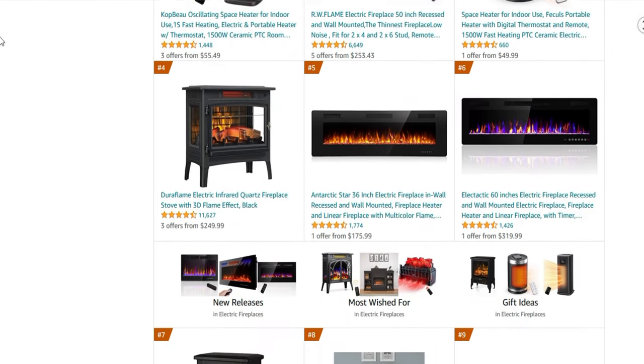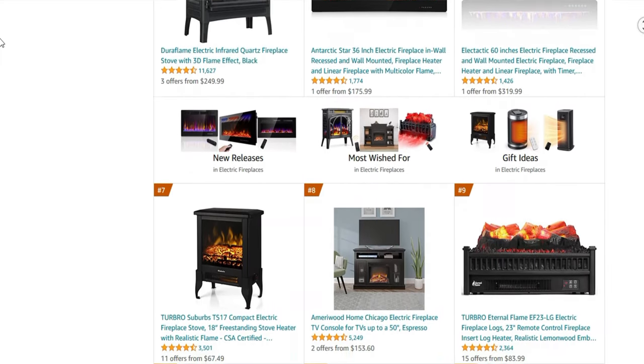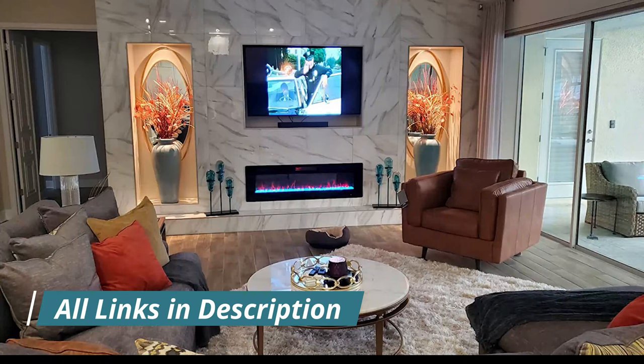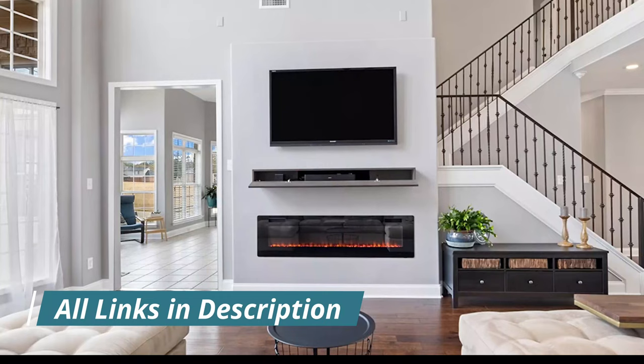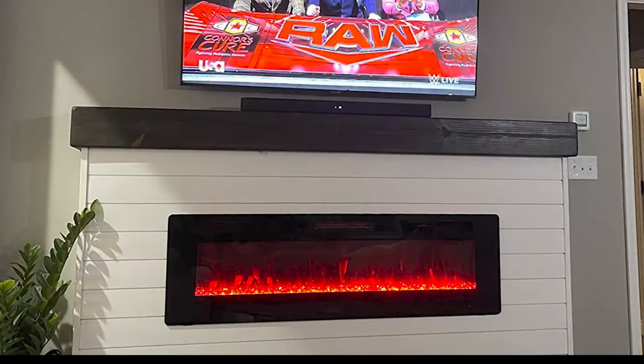We made this list based on price, performance, user rating, feedback, and different factors that help you choose the right one for you. All the product links are mentioned in the description and are updated for the best price. So without delay, let's get into the list.